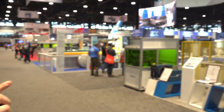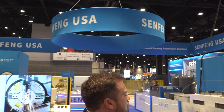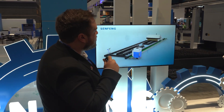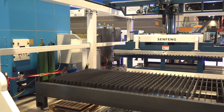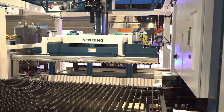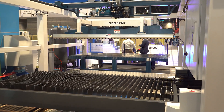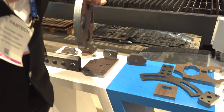Right now we're in front of the Senfeng USA stand — it's a really big one. You can see their branding moving up there; it's a very big stand. They have loading automation integrated with the laser cutter: it loads the plates, puts them on the bed, and then it goes under the close cabinet to cut. You can see a lot of the pieces that were made with this machine and how thick they are.